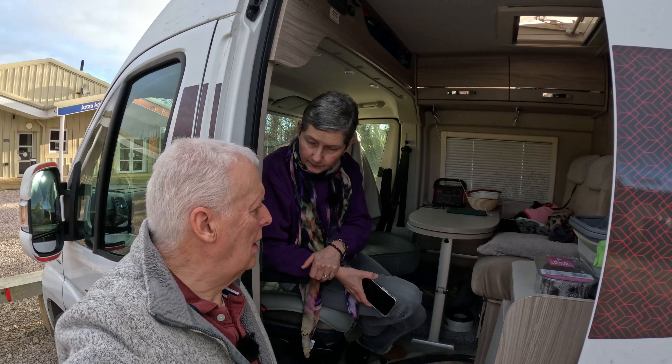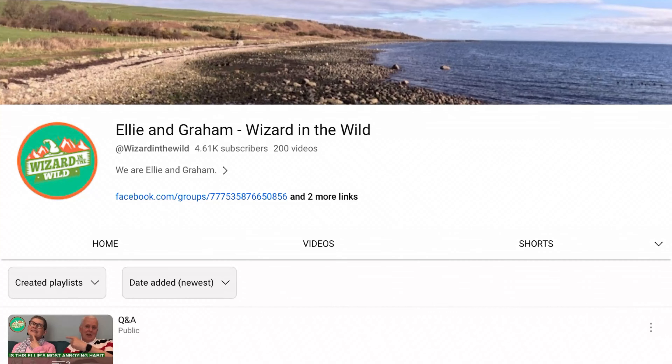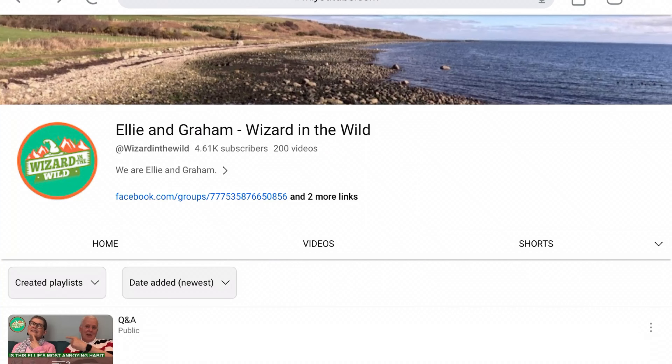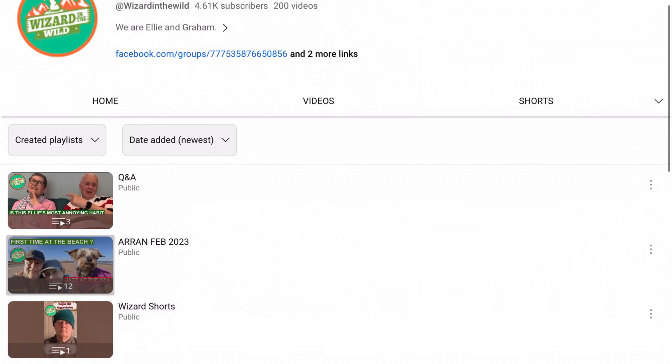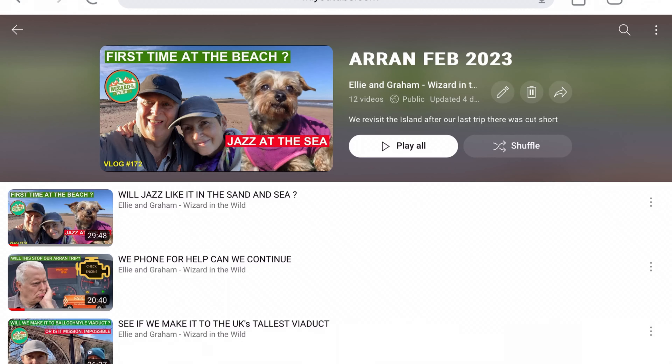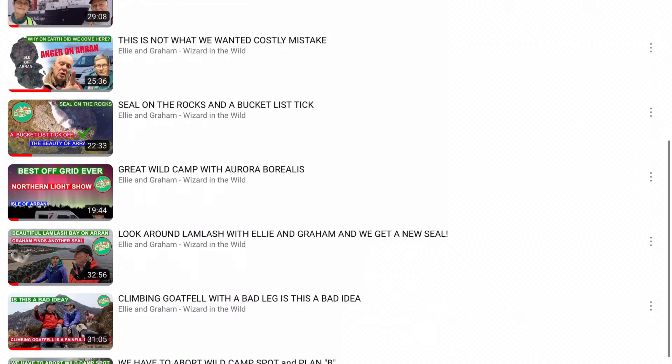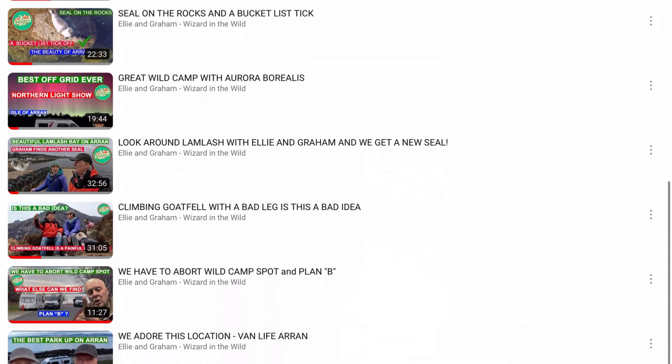If watching this review has got you interested in visiting Arran, why not look at our YouTube playlist called Arran February 2023. There are over a dozen videos there showing our adventures on the beautiful island of Arran.